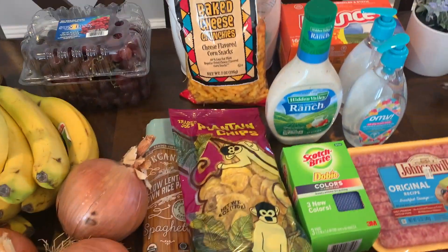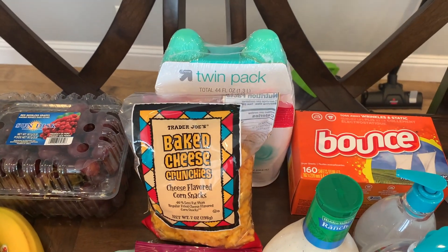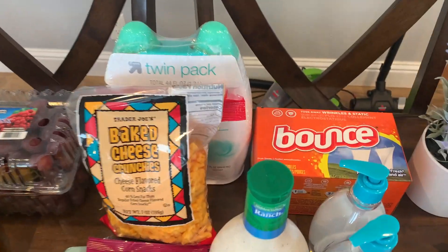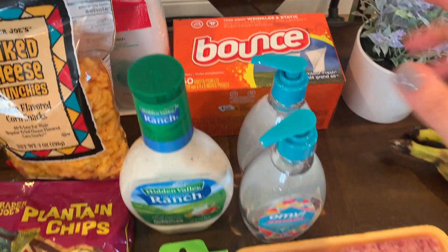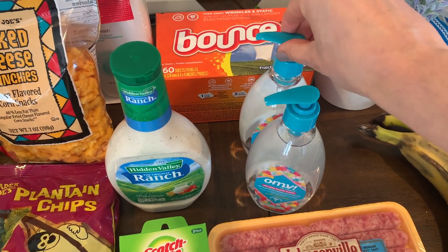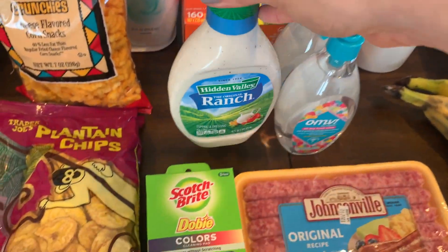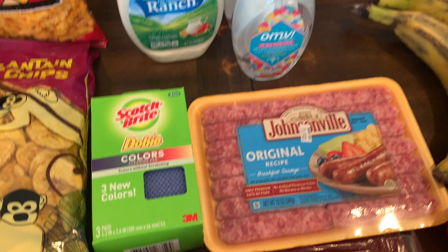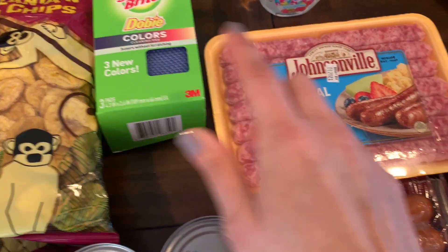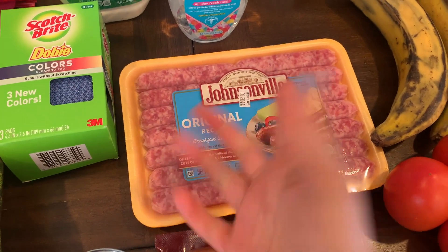At Target I didn't get a lot. I got some body wash because we're using the last one and I don't have any more in my closet. I also got bounce dryer sheets, two feminine washes — one for each bathroom since the kids' bathroom is all out and mine is running low — some ranch dressing because we're running low, and some sponges for the kitchen.